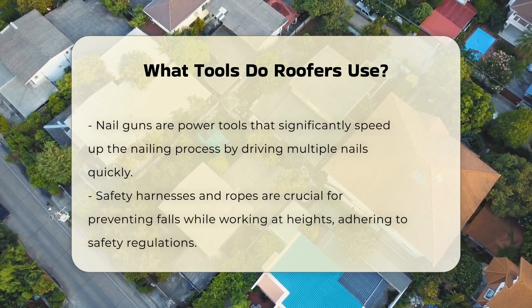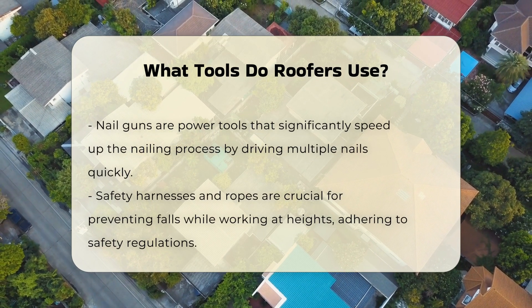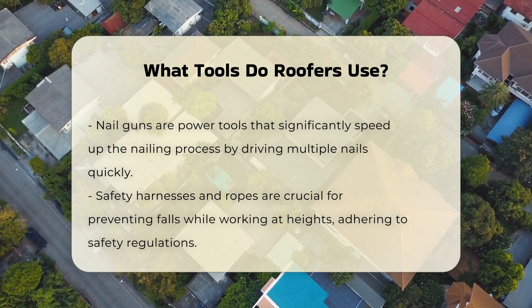Another crucial tool is the utility knife. Roofers use this for cutting roofing materials such as shingles and underlayment. A sharp utility knife ensures clean cuts, which are vital for proper installation.